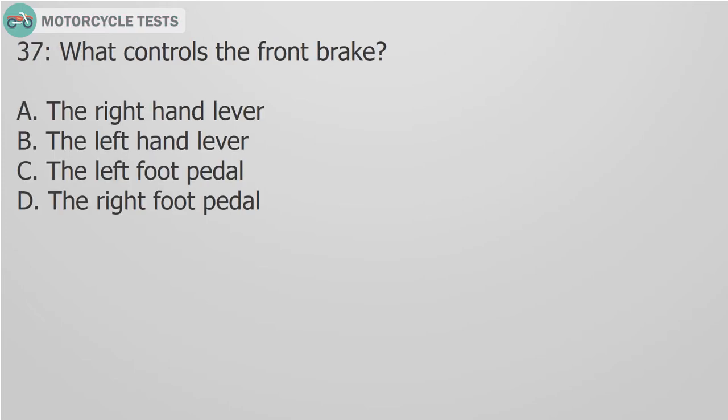Question 37: What controls the front brake? A. The right hand lever. B. The left hand lever. C. The left foot pedal. D. The right foot pedal.